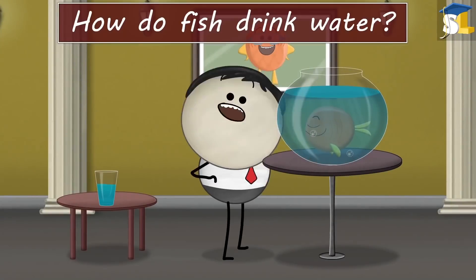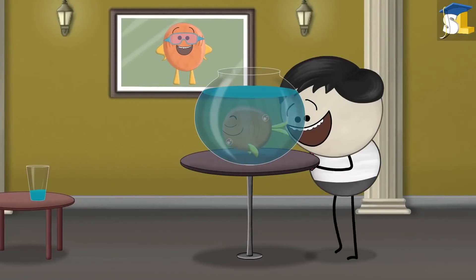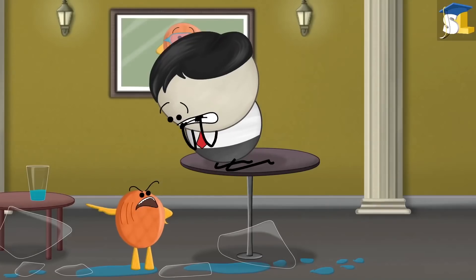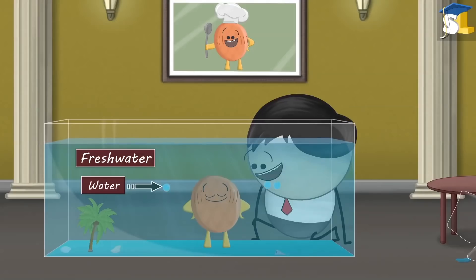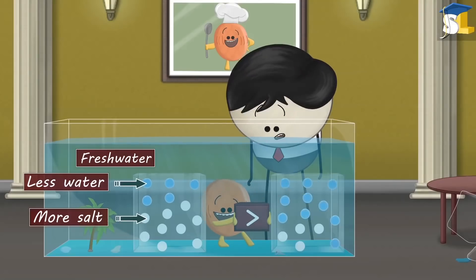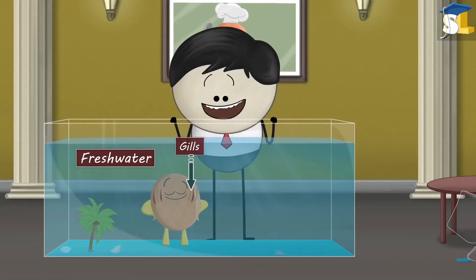Osmosis. How do fish drink water? That's easy — using a straw. No. Fish take in water usually through their mouth or gills, depending on whether they live in freshwater or saltwater. Freshwater fish takes in water mainly through its gills, because it has less water and more salt concentration in its blood than the surrounding water. Hence, due to osmosis, water from the surrounding flows through the gills into its bloodstream.